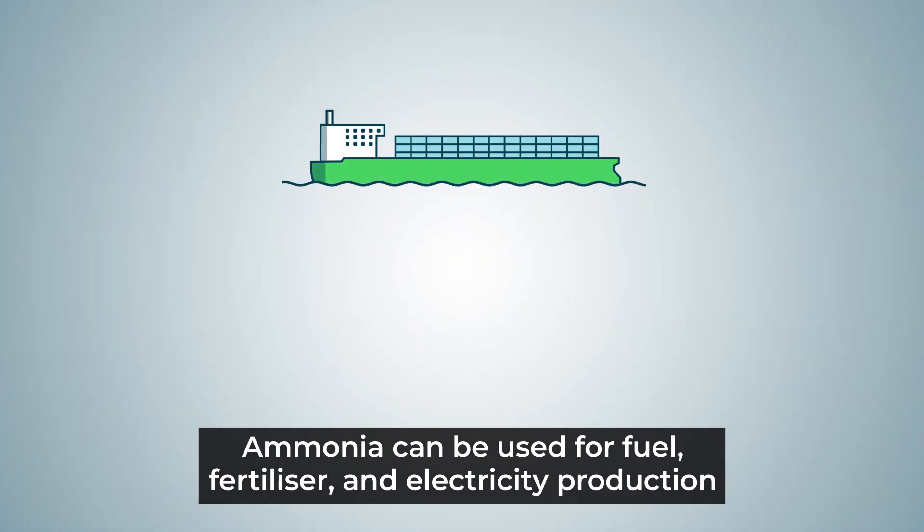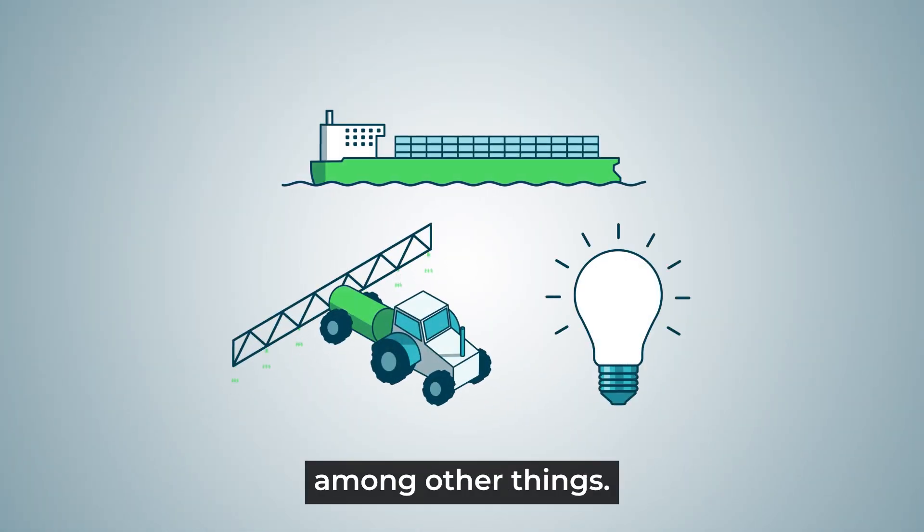Ammonia can be used for fuel, fertilizer and electricity production, among other things.